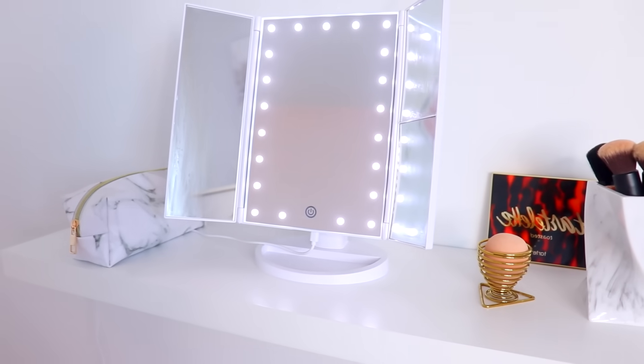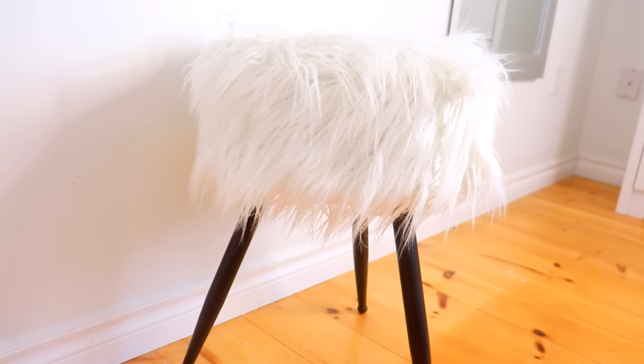Moving on to what is now my favorite part of this bedroom — my new makeup desk. I didn't really have enough room for an actual makeup vanity, so I did it DIY by using a floating shelf and then bought this furry stool to sit on. I just love how it turned out.